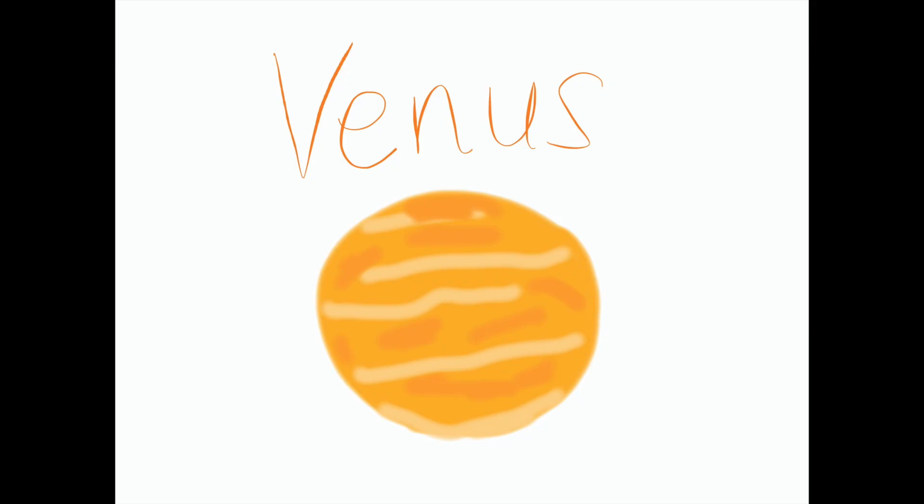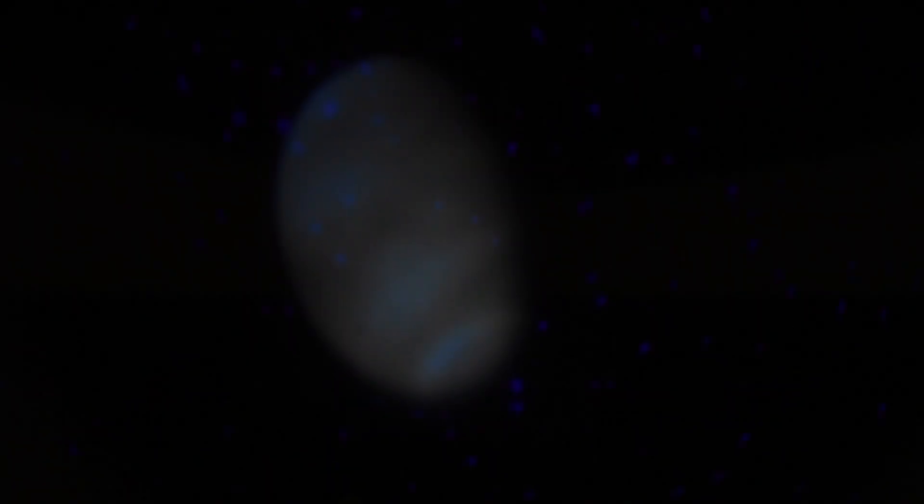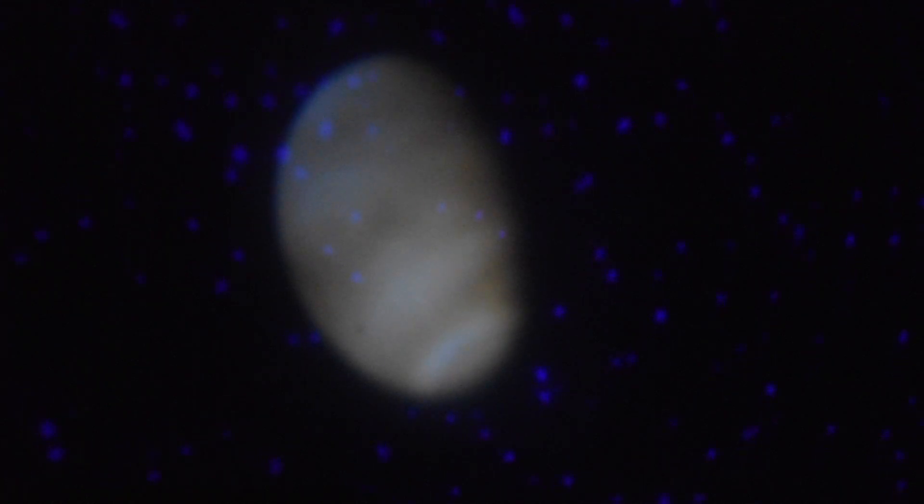Venus is the second planet from the sun. It is the brightest object in the sky besides our sun and moon. Venus has no moons. Venus and Earth are close together in space and similar in size, which is the reason Venus is called Earth's sister planet.